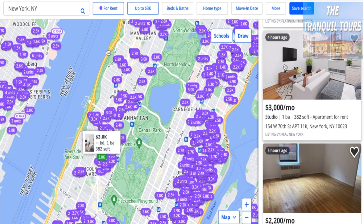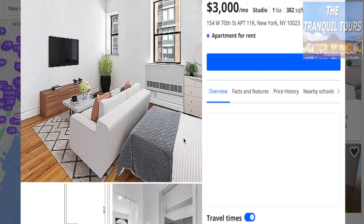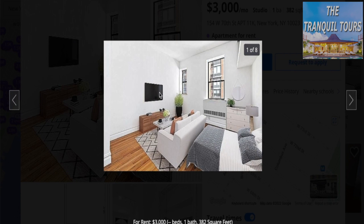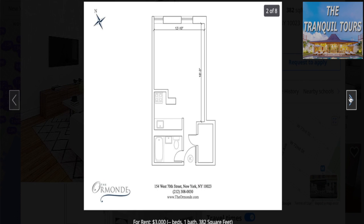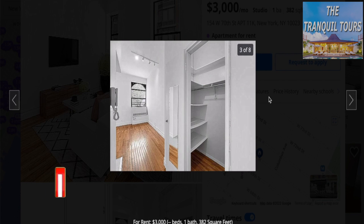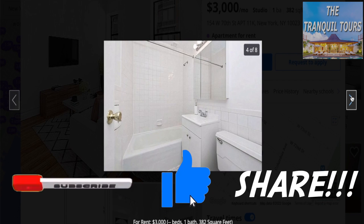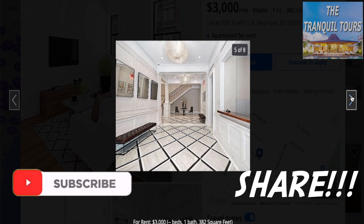Our first one is $3,000 a month, freshly posted only four hours ago. It's a studio, it is 382 square feet, and it is looking pretty luscious right now. Here is the floor plan, and we just previously saw it with a nice bed in the middle. Here looks like the closet space, very nice, and the washroom.